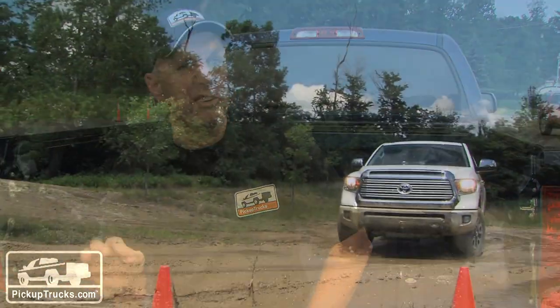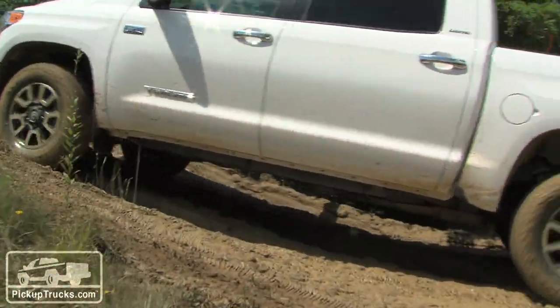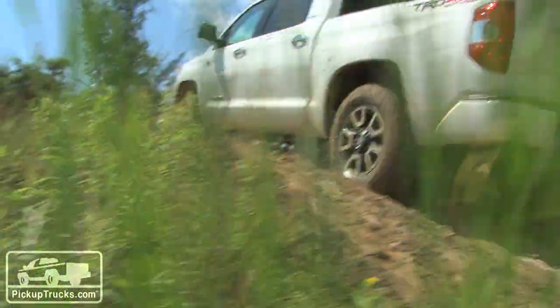Pricing is probably going to come out closer to when these actually get into dealerships, which is still about a month or six weeks away. For more information about the new 2014 Toyota Tundra pricing and specs, go to PickupTrucks.com.